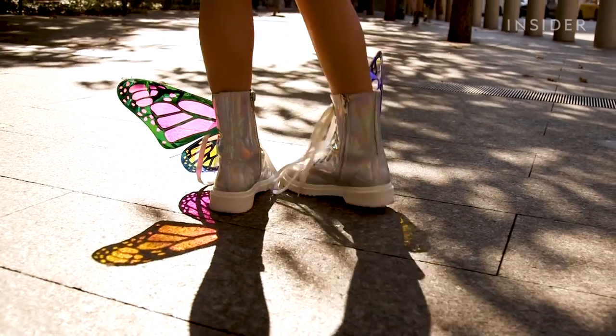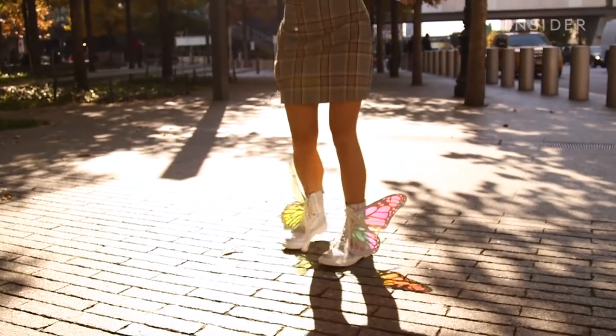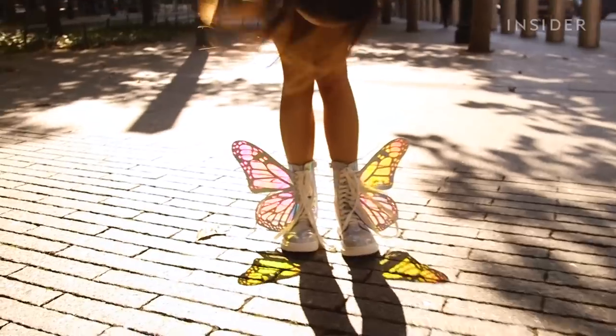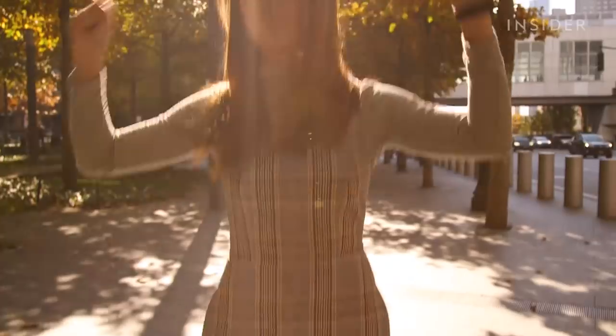I am the most colorful person on the sidewalk today and I can't stop looking down. I'm like living my 11-year-old girl dream.